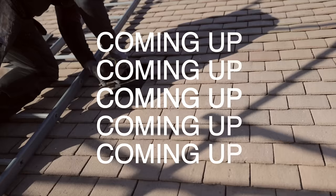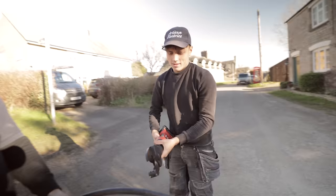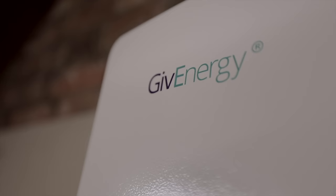This week is a big week for us - it's our first solar job of the year. We've got a new roofer on board who we're using for the first time, and we've got the whole team on this job to get it done as quickly and efficiently as possible. It's also the first time we're installing a GivEnergy all-in-one battery. I'm nervous and excited because I'm feeling a bit rusty on the tools.